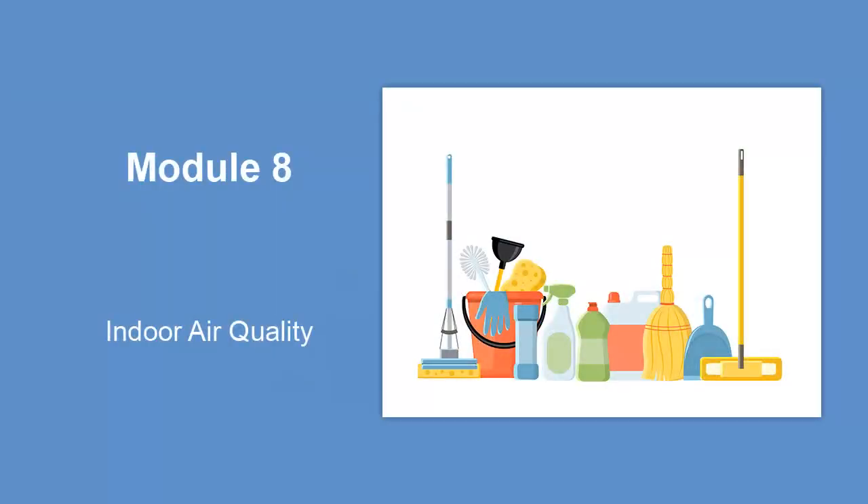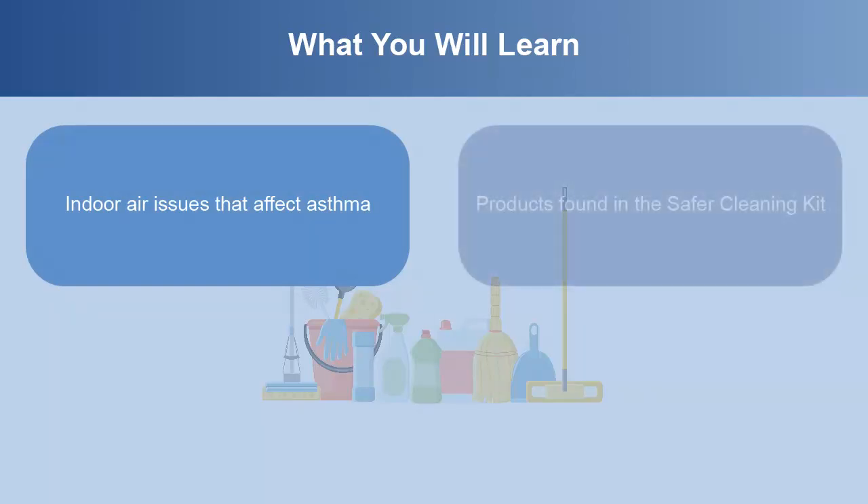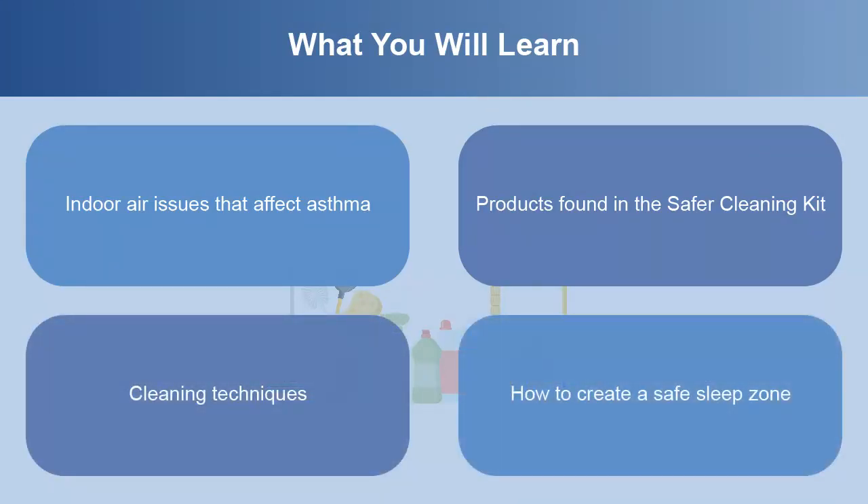Welcome to Module 8, Indoor Air Quality. In this module, you will learn about indoor air issues that affect asthma, products found in the Safer Cleaning Kit, cleaning techniques, and how to create a safe sleep zone.